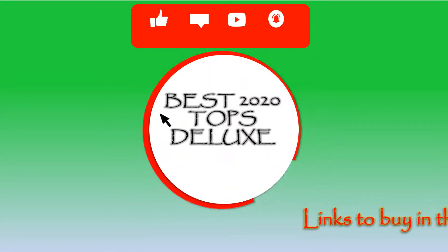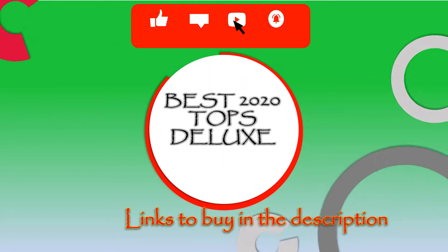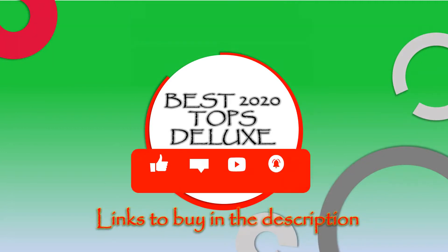We hope we have helped you. If you would like us to update this or other reviews, let us know in the video comments.